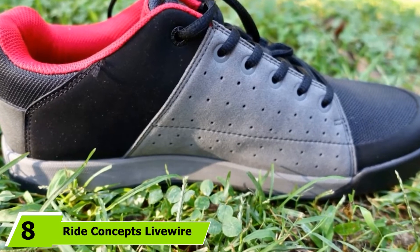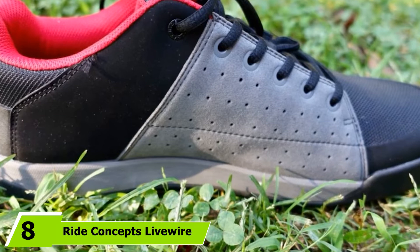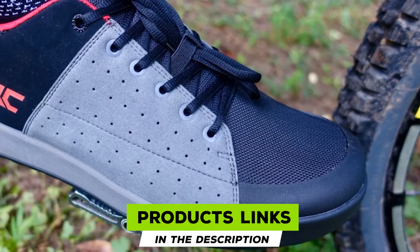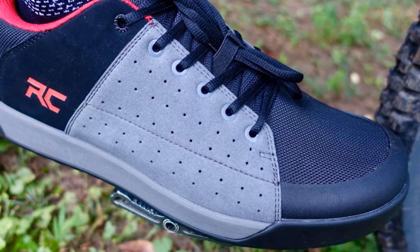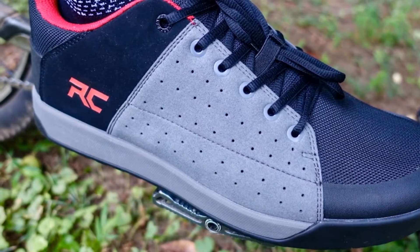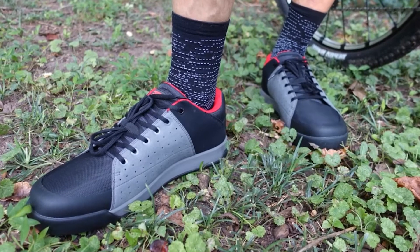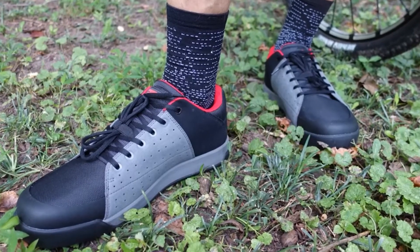The number 8 position is held by the Ride Concepts Livewire. Ride Concepts is a relative newcomer to the mountain bike shoe world, but the company is already making a serious name for themselves. The Livewire is their entry-level trail offering, featuring a tough rubber outsole, modern looks, and an approachable $100 MSRP. The shoe also includes higher-end touches like a synthetic upper and impact protection at the heel and ball of the foot. A moderately thick midsole makes it cross over nicely between flowy trail days and bike park laps.